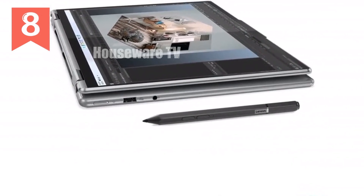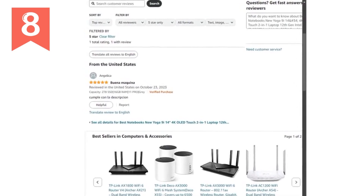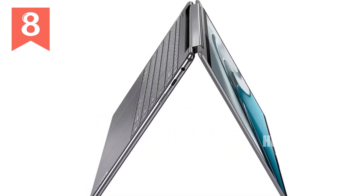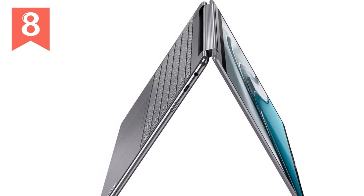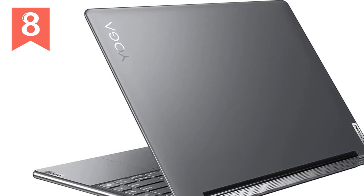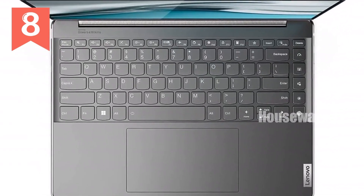The Yoga 9i also excels in connectivity and versatility. It comes with the latest Wi-Fi 6E technology, ensuring fast and reliable internet speeds. Bluetooth 5.2 support and multiple ports, including USB-C Thunderbolt 4, USB-A 3.2 Gen 2, and a headphone-mic combo, ensure that you can connect all your peripherals with ease. And let's not forget the built-in stylus pen, which adds an extra layer of functionality for note-taking, drawing, and creative tasks.